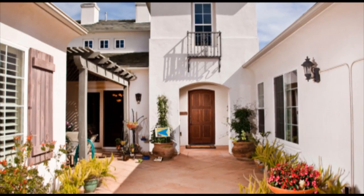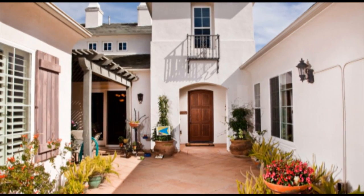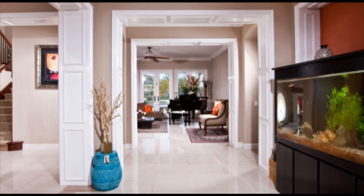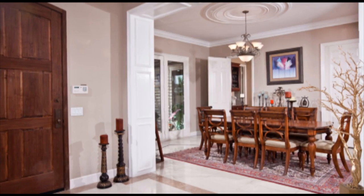As you enter this magnificent home you are greeted with your own exclusive private gated courtyard. The grand entrance is accented with custom crown molding throughout the archway and sparkling travertine flooring.